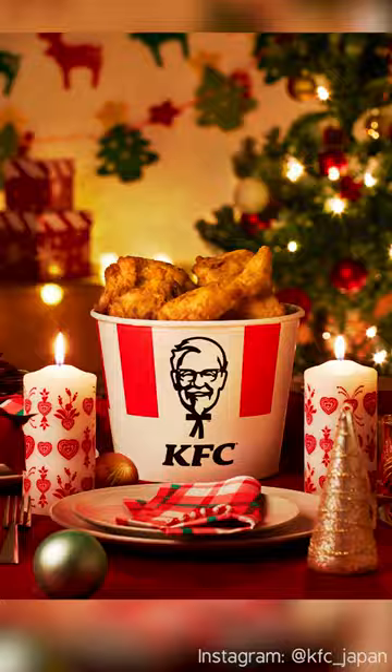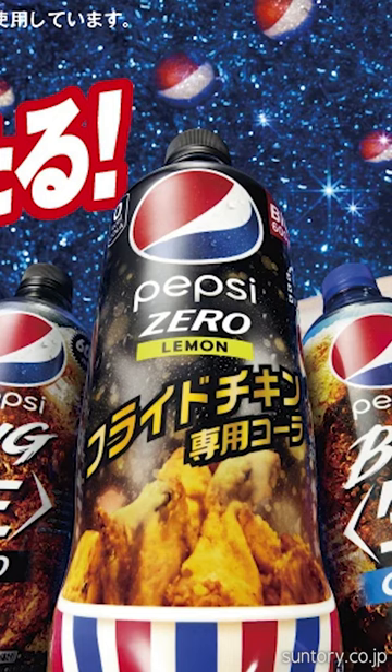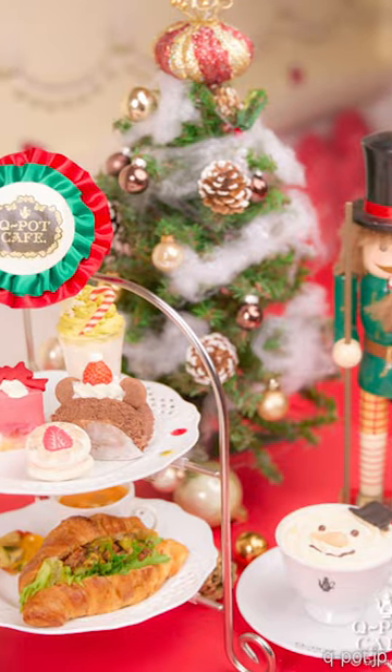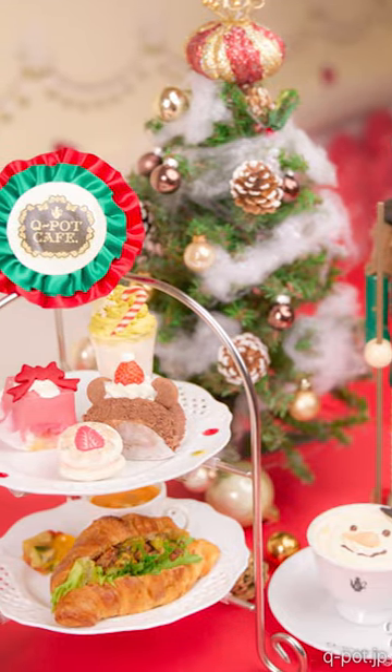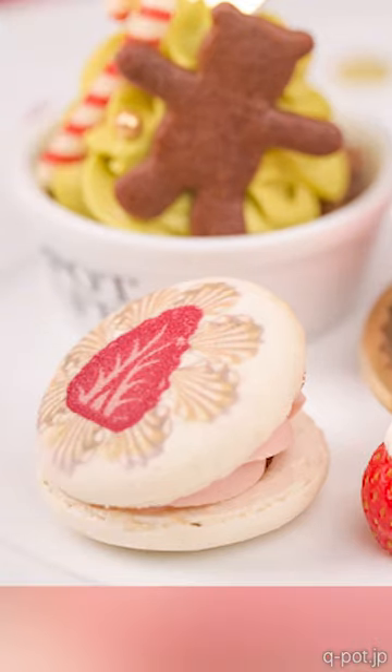We all know Christmas dinner in Japan is KFC. And this year there's a special version of Pepsi that goes well with fried chicken. It's less sweet and has a refreshing lemon flavour.